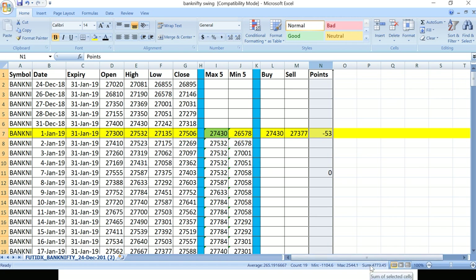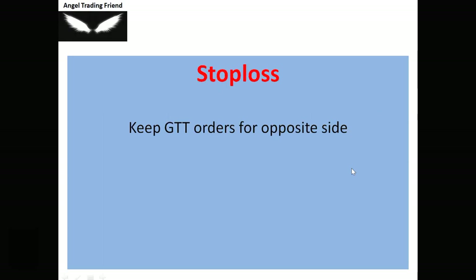The total backtest profit is 4,773 points — that is the specialty of this Bank Nifty swing trading strategy. For stop losses, be careful — don't leave the market without placing a GTT (Good Till Triggered) order on the opposite side. If you have a buy position, place a GTT sell order so you don't need to watch the screen. If you're using Upstox or similar, place a stop-loss order at 9:15 AM each day when the market opens.